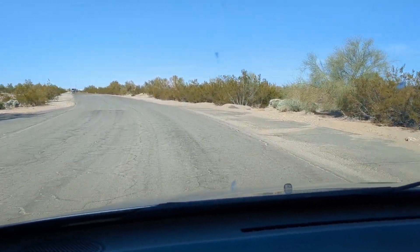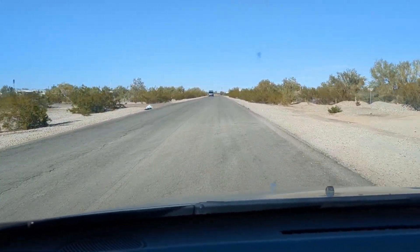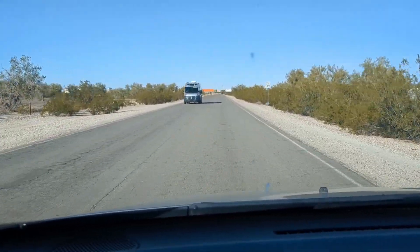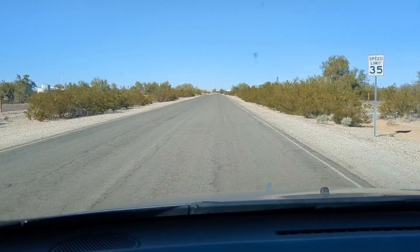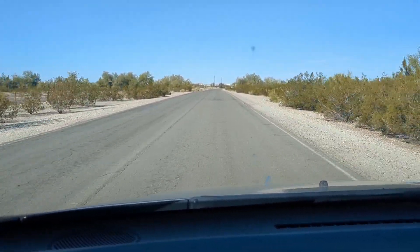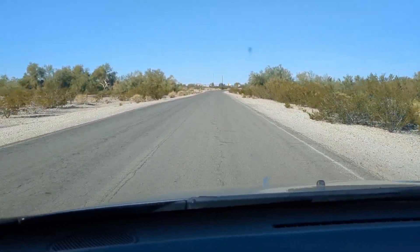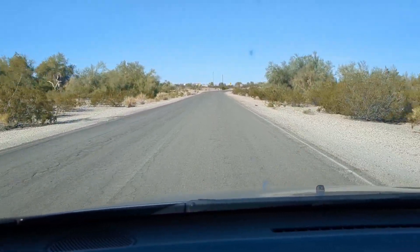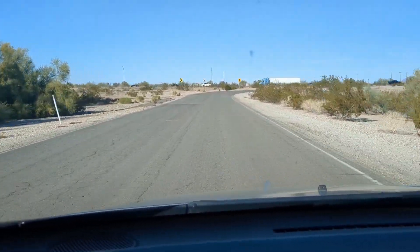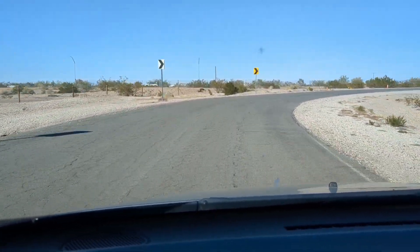Now we are essentially facing north again and the I-10 is in front of me. So you can enter right there to my right — you will start seeing RVs and campers. Scadden Wash is super close to town, really easy to get to and to park if you have a big rig.